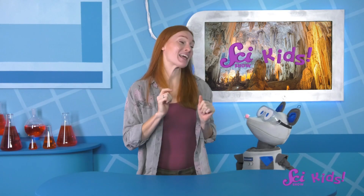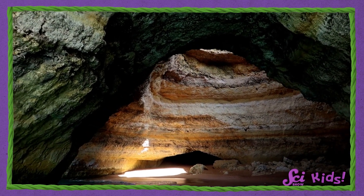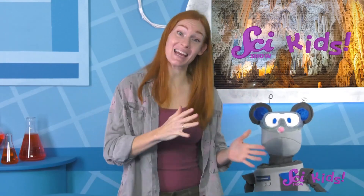It actually takes a really long time for water to erode limestone or cliff sides. It can take millions of years for caves to form like this. Some caves around today probably started forming before there were any people around. However, water can work a little faster to make caves if it's in something other than rock.